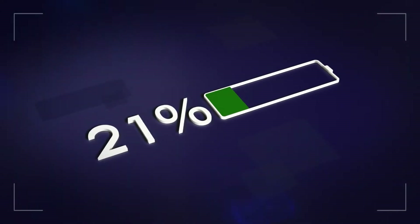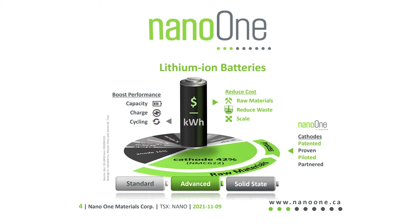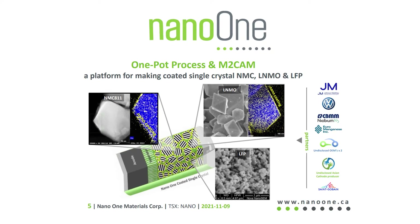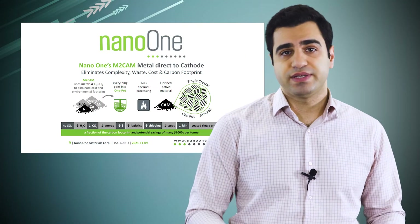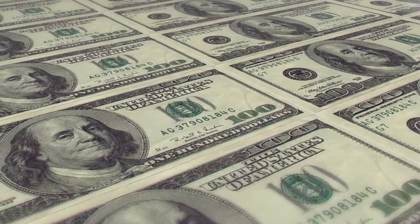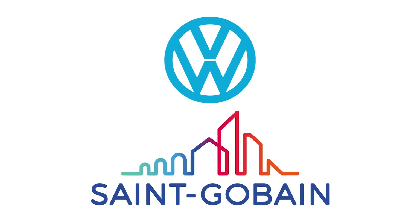They are a clean technology company that develop and produce cathode active materials for lithium-ion battery applications using their metal direct-to-cathode, aka M2CAM, one-pot process that eliminates the complexity, cost and carbon footprint. You get a fraction of the carbon footprint and lower costs. They've received funding from various government programs and partnered up with Volkswagen and Saint-Gobain, so there are some big names rooting for them.